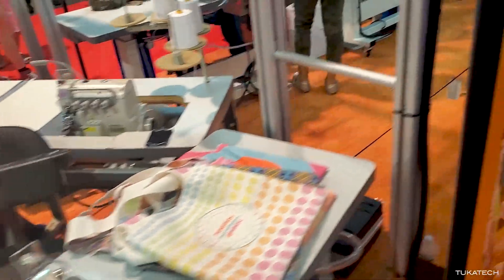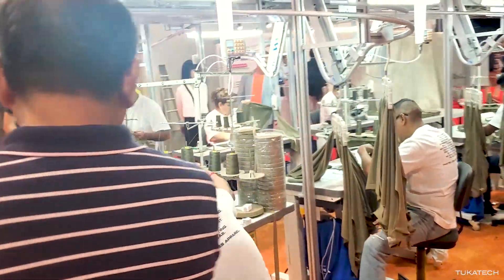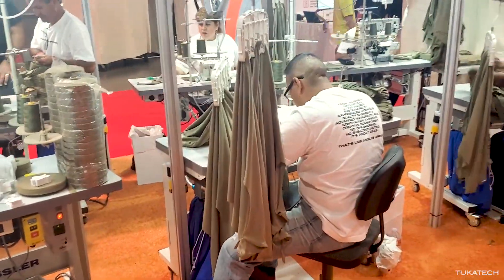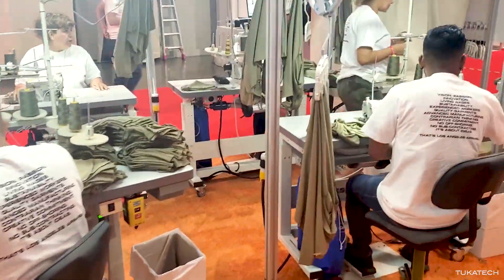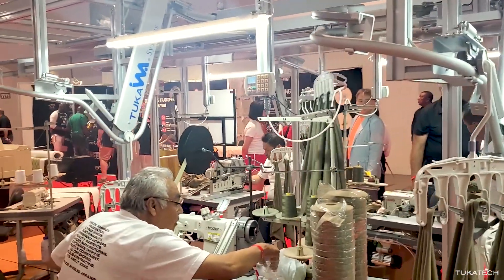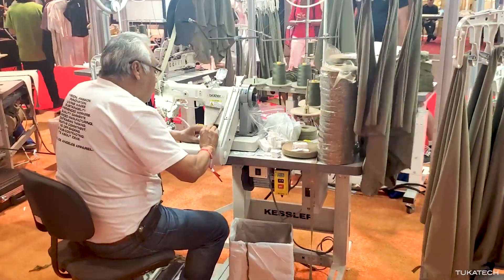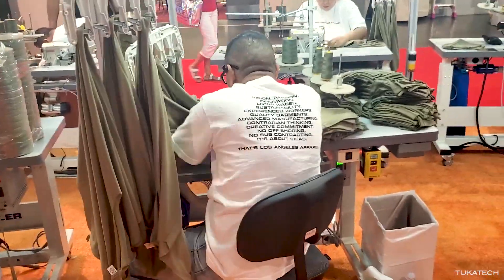After pieces are cut, they can go to production for sewing. These sewers are from Los Angeles Apparel in LA, and garments are transported by the Tuca INA unit production system, where each garment is on a hanger. After a sewer finishes their operation, the hanger automatically gets sent to the next person.